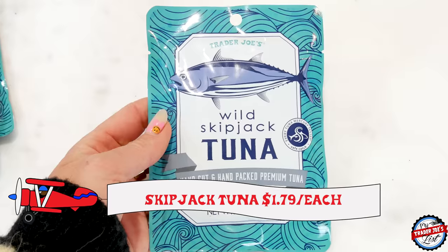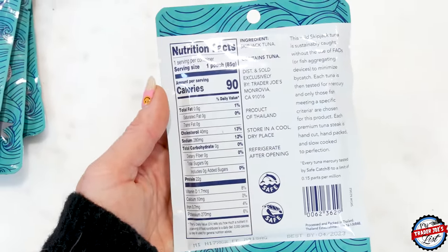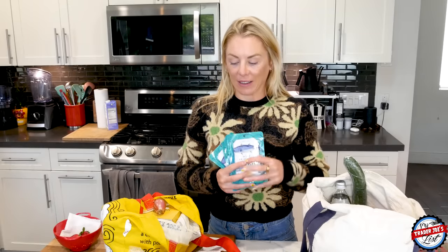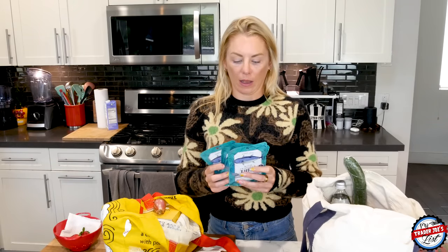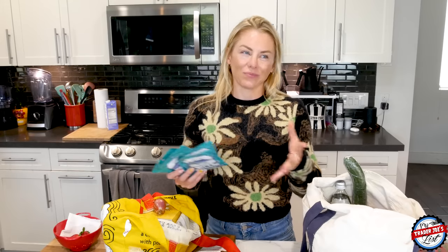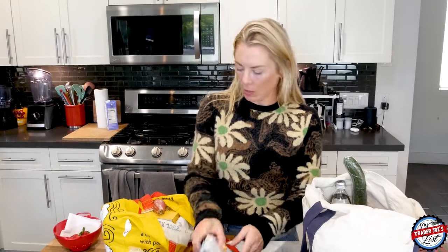I also picked up some skipjack tuna. I actually reached the point where I had an expired can of tuna — I never thought I'd see that day. I did not eat it, but it reminded me to pick up more. I like these packets because sometimes a can is just too much tuna, and leftover tuna isn't my favorite. One packet is perfect for a little sandwich.